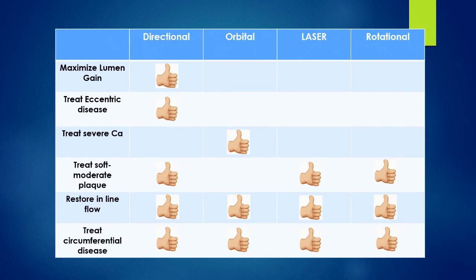This is just how I think when I see lesions. If I want to get maximum lumen gain, the device I feel comfortable with is directional atherectomy, because with most other devices I don't get the maximum lumen gain. If I have to treat eccentric disease, I can direct my cutter and take care of that. For severe calcium, directional doesn't work very well — though they have a calcium cutter — so my choice there is orbital atherectomy.